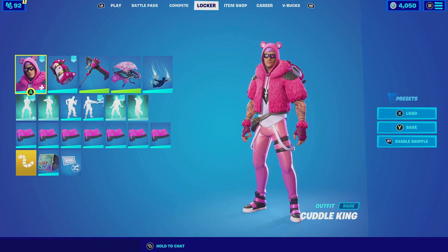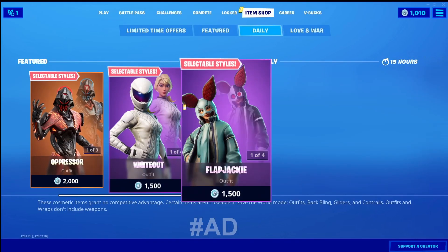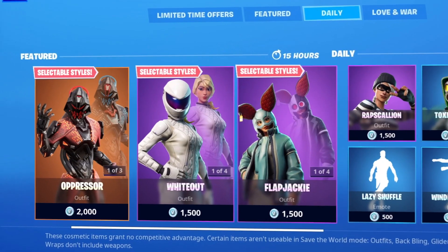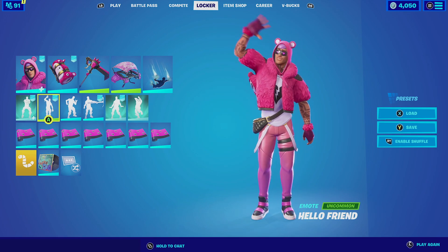Those are the three combinations I found for the Cuddle King and the two combinations for the Stuffy Sack. Let me know in the comments below which one is your favorite. If you're new to my channel, subscribe — I post videos on Fortnite cosmetic skins every single day. If you want to support the channel, my code is ENIGMAKID, all caps together. Each time you guys use my code in the item shop or the Epic Games store, I do get a small percentage of it and it really helps this channel grow. If you have any comments or suggestions, leave them in the comments below. All my social media and the code will be in the description — and with that being said, I'll catch you guys in the next video!